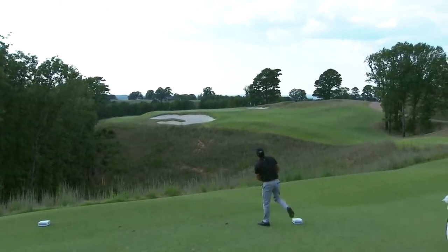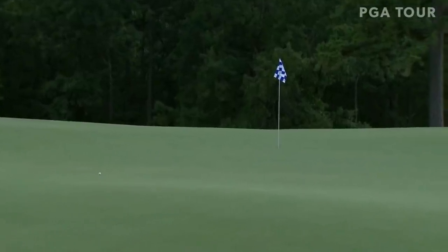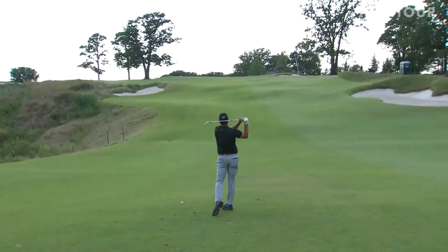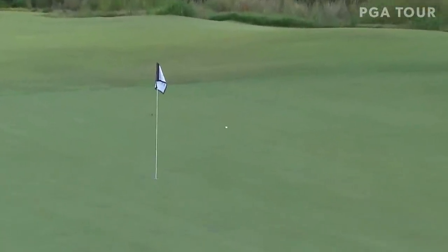That's a nice swing by Mickelson, looked under control. Should catch some of that ridge. Now here it goes — it will definitely start to funnel back to the left. His under control swings look fantastic. This is one of those hole locations where if you get it just right of the flag, everything will funnel back down to the left. Good shot there.